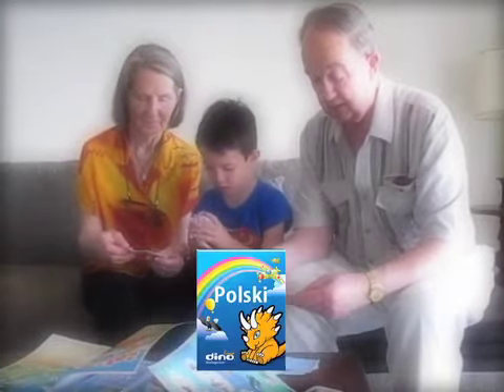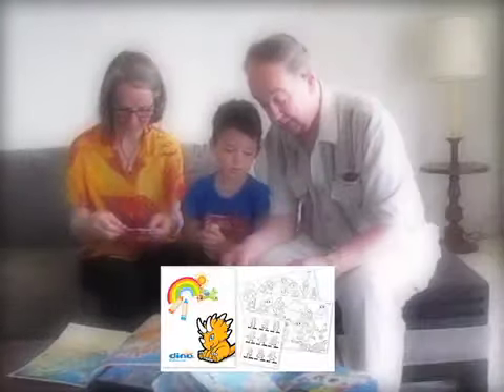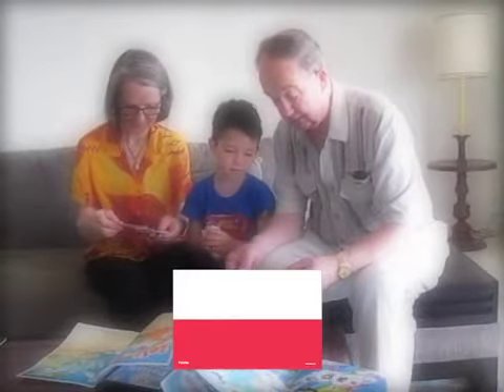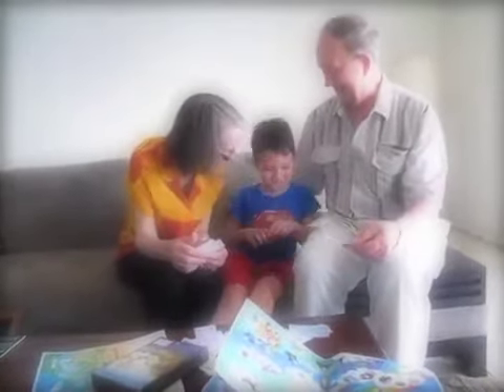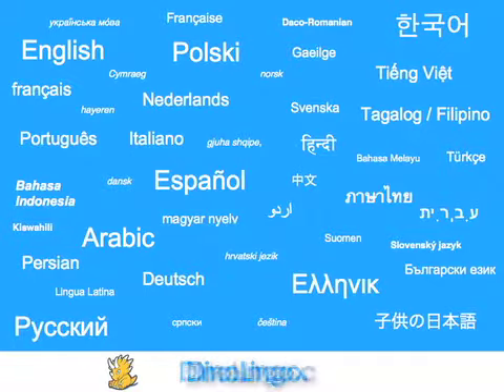Your Dino Lingo full home education set includes 5 DVDs, 150 flash cards, 10 posters, a vocabulary book, a coloring book, a world map, a flag, a parents' guide, and a dinosaur plush toy. Enjoy Dino Lingo language learning programs for children.